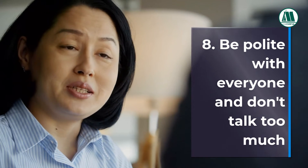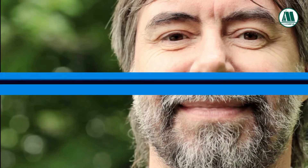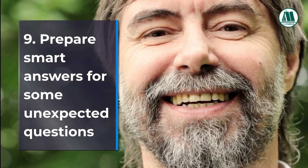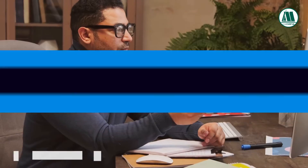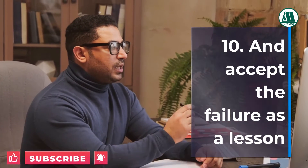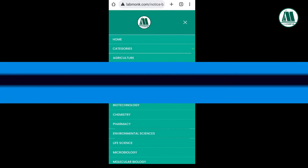Tip 8: Be polite with everyone and don't talk too much. Tip 9: Prepare smart answers for unexpected questions. Tip 10: Accept failure as a lesson — learn and prepare for the next interview.